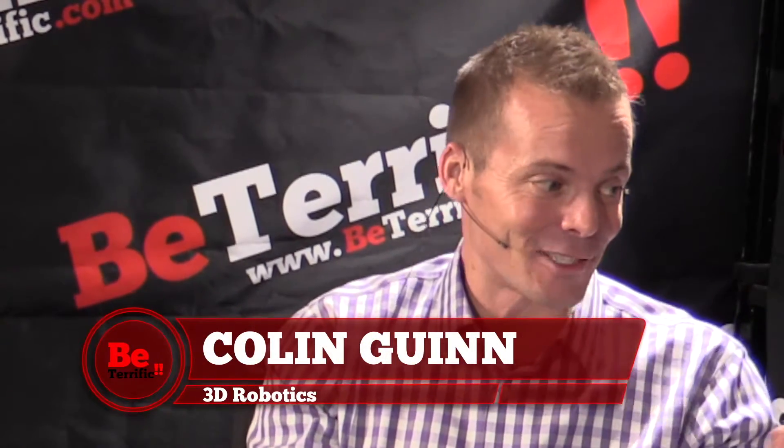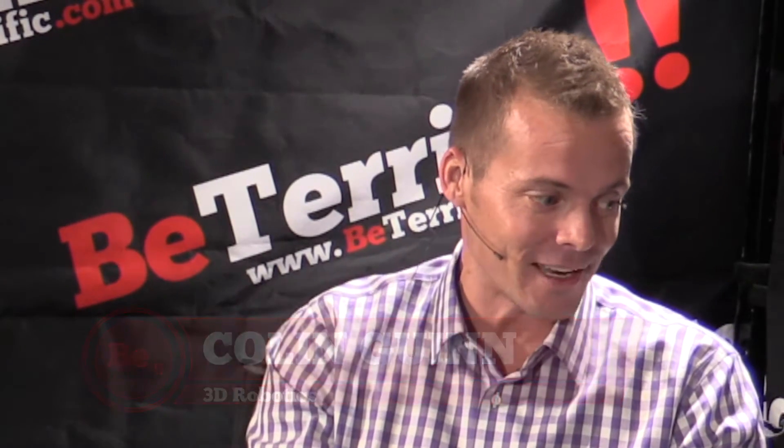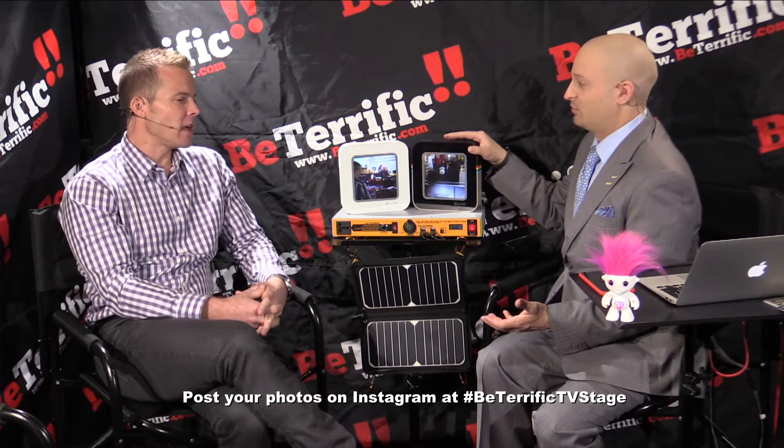You saw the hashtag cube and noticed someone handsome flying a drone on it. That thing is super killer — I'd buy one. The hashtag cube is where we're asking people to take pictures of their favorite gadget or themselves with their favorite gadget, upload to Instagram, and tag it hashtag Be Terrific TV stage. It will show up right here on the live stream, and we'll pick a winner later in the week.